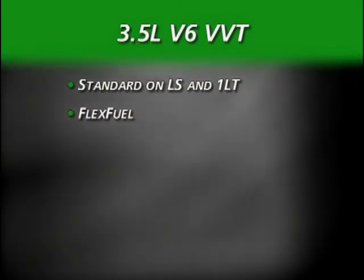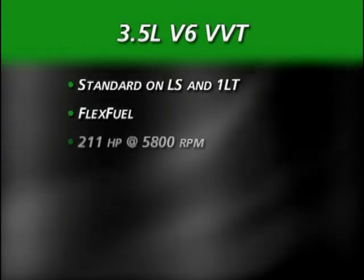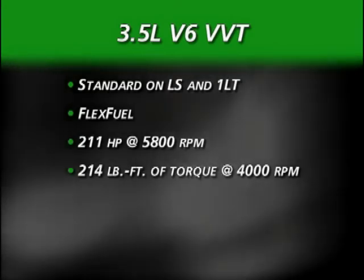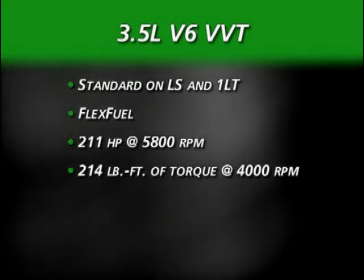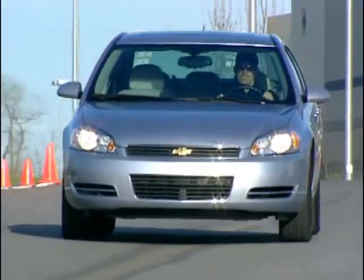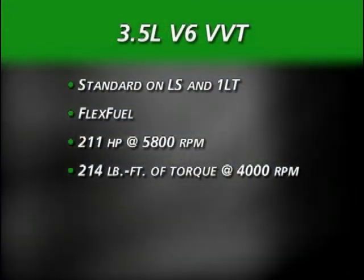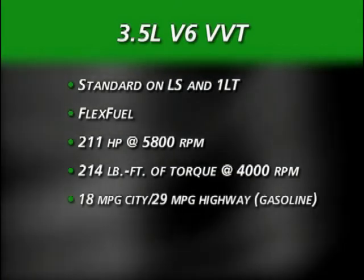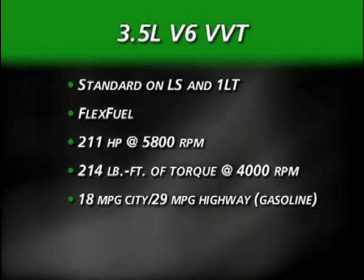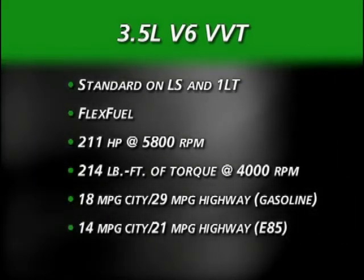The flex-fuel or gasoline-only version of the 3.5-liter V6 with variable valve timing is rated at 211 horsepower and 214 pound-feet of torque. This engine delivers 90% of its torque between 1,000 and 5,800 RPM, translating into responsive acceleration. Based on GM's early estimates, the 3.5-liter achieves fuel economy ratings of 18 mpg city and 29 mpg highway for gasoline, and 14 mpg city and 21 mpg highway with E85 ethanol biofuel.